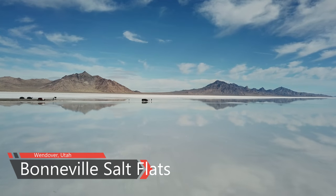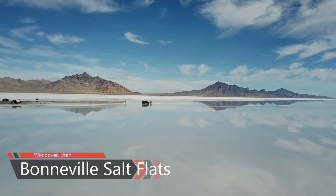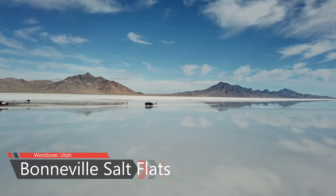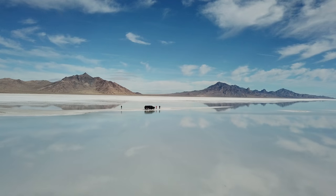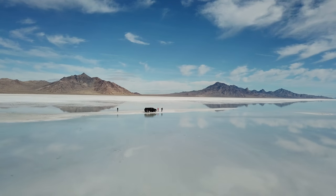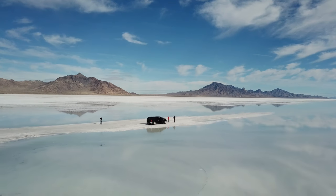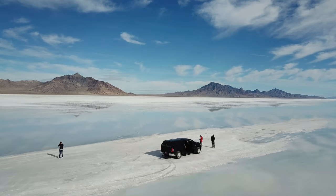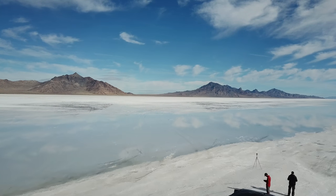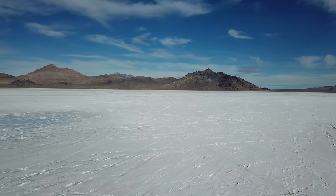The Bonneville Salt Flats are one of the earth's most unique landforms. Located 120 miles west of Salt Lake City in Tooele County, the salt flats are about 5 miles wide and 12 miles long. They are comprised mostly of sodium chloride, or table salt. Like the Great Salt Lake, the salt flats are a remnant of ancient ice age Lake Bonneville, which covered over one-third of Utah from about 30,000 to 10,000 years ago.